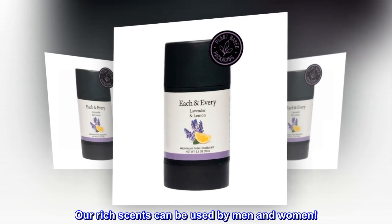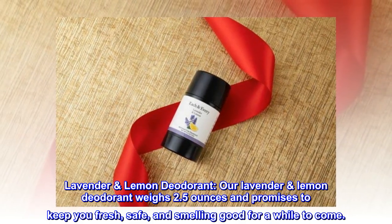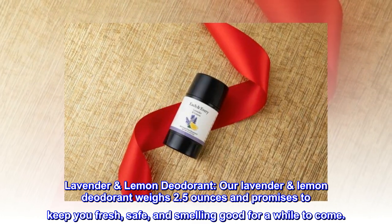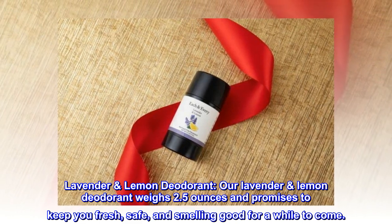Our rich scents can be used by men and women. Our Lavender Lemon Deodorant weighs 2.5 oz and promises to keep you fresh, safe, and smelling good for a while to come.